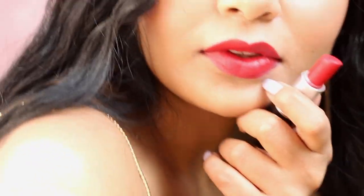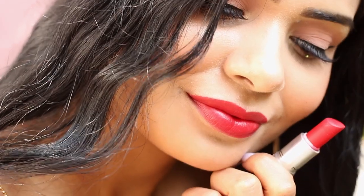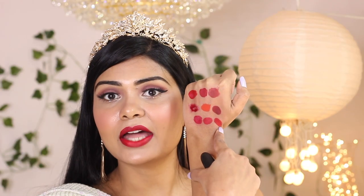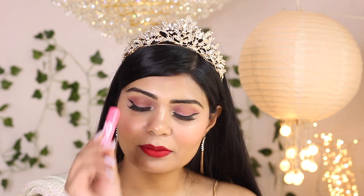My next shade is MAC Ruby Woo — classic, oldie but a goodie. Everybody knows it. This shade will look beautiful even on aliens — it's just so universally flattering on all skin tones. Out of all the lipsticks I mentioned, this is the most drying formula, but nothing a Maybelline lip balm can't fix. Always use lip balm, you guys.